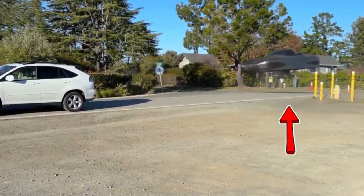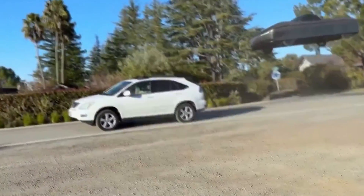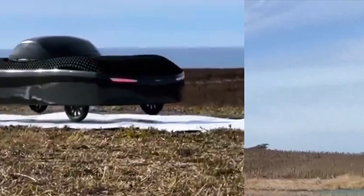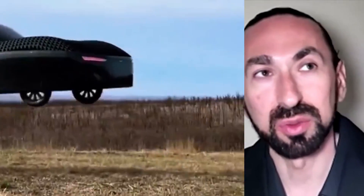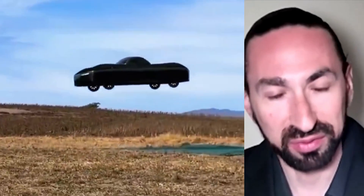Aleph has just unveiled a groundbreaking flying car, the Aleph Model A, with a price tag of $300,000. I'm going to watch a car fly over another car — we'll see. The hope is that most people will use flying cars more than ground cars, because that will relieve traffic.